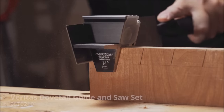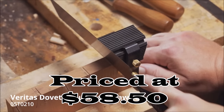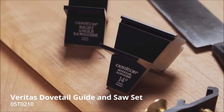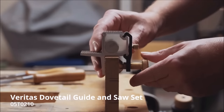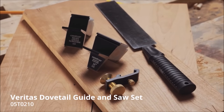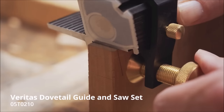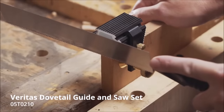Number 11. The Veritas Dovetail Saw Guide System, priced at $58.50, is a woodworking enthusiast's tool engineered to simplify the creation of perfect dovetail joints. This system excels in precision and ease of use, ensuring that woodworkers of all levels can achieve impeccable results effortlessly. One of its standout features is the magnetic alignment system, which holds the saw in the correct position and angle with the help of 3/4-inch rare earth magnets embedded in an anodized aluminum guide coated with low-friction UHMW plastic, guaranteeing consistently accurate and error-free cuts.